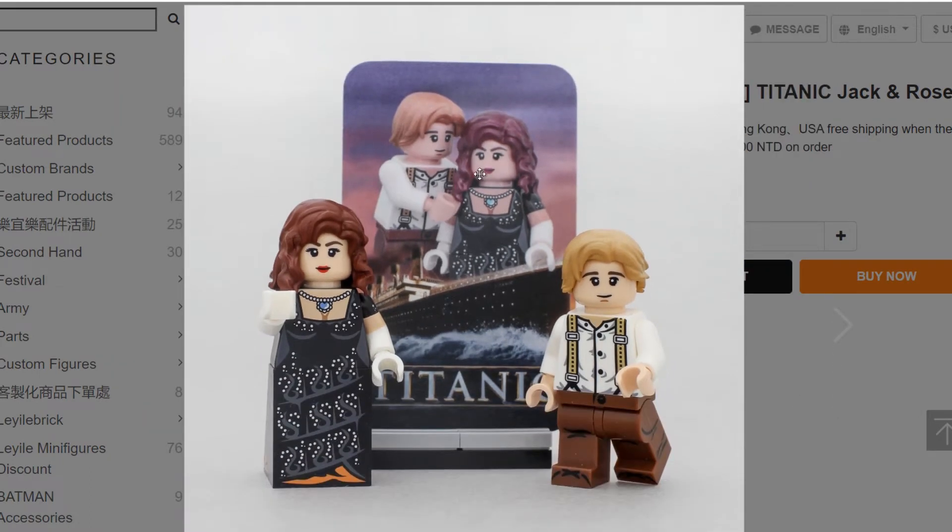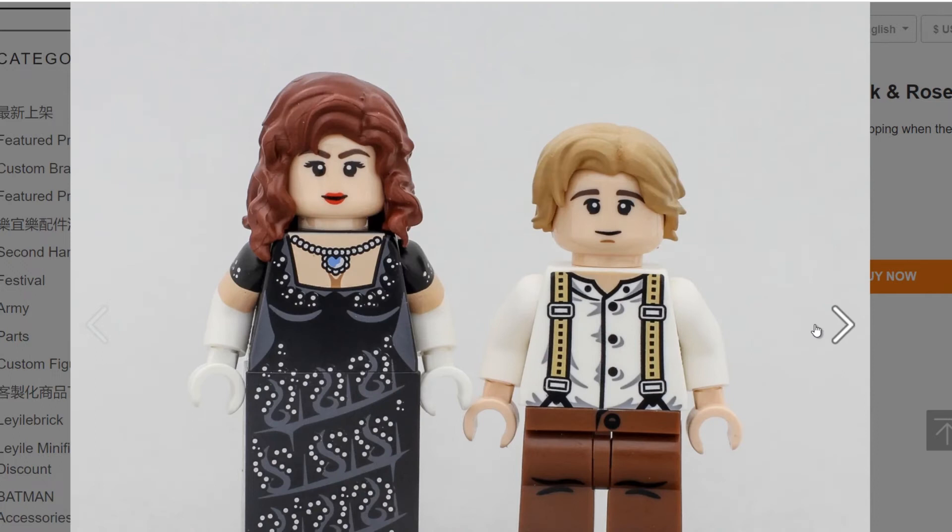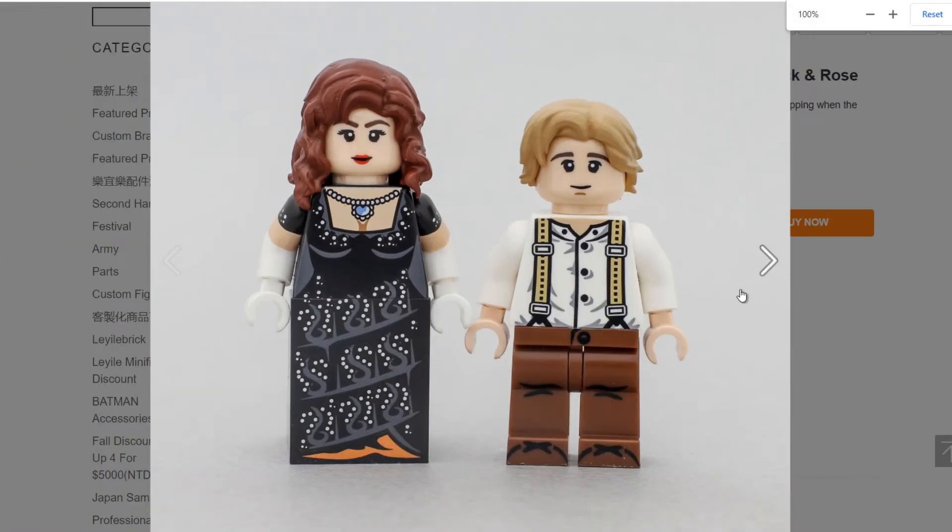So here are the two of them — Jack is kind of holding her lovingly. They're oversized on top of the Titanic, so they look even more Titanic than the Titanic. Jack is a bit shorter than Rose here; they're using the standard skirt piece, so you could always put one-by-one studs under his feet if you want them to be the same size.